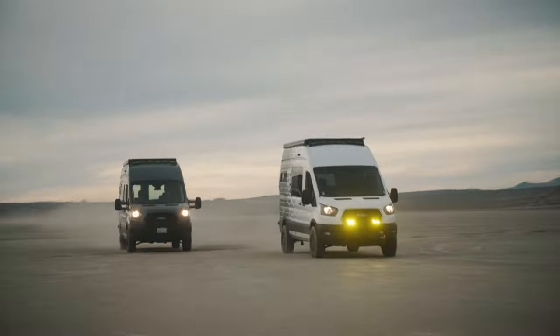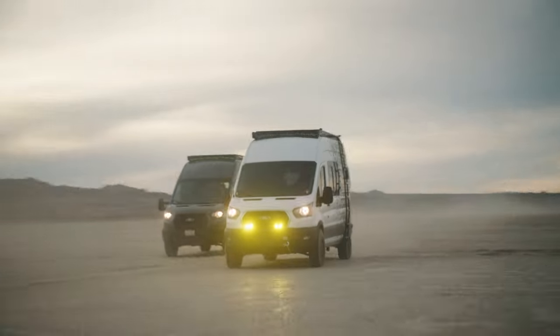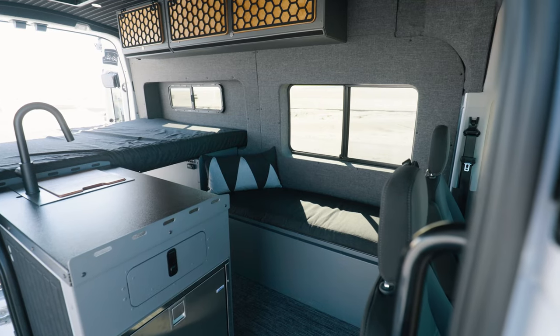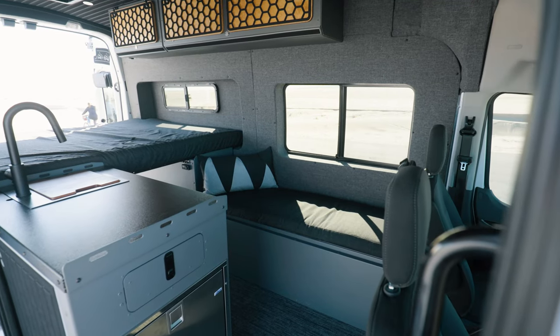Hey guys, this is Brendan with Gone Mobile Vans. We're down here just down the street from the shop in Huntington State Beach. I want to show you our new shop van. It's a 2022 high roof, long wheelbase, Ford Transit, all-wheel drive and EcoBoost. This thing is awesome, I can't wait to show it to you.